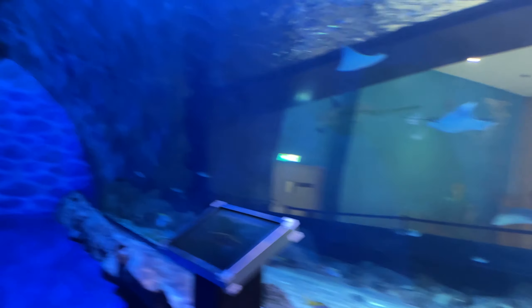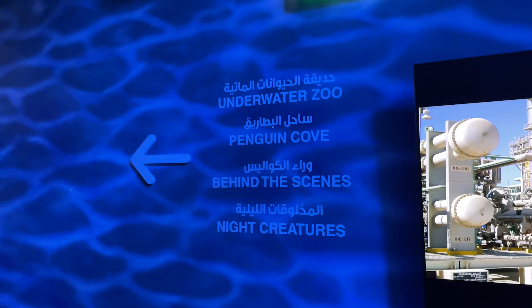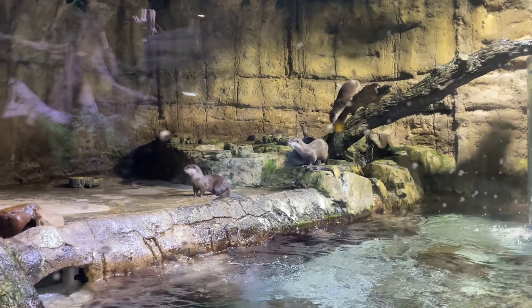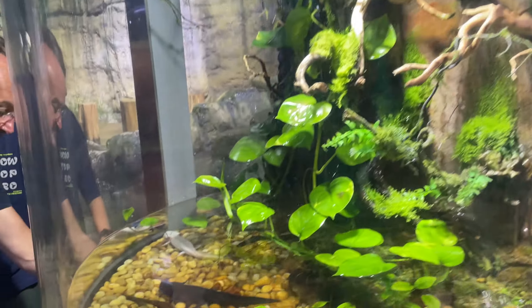Look at all this — underwater zoo, penguin, Behind the Scenes, Night Creatures. So now we have to see. These are raccoons. I think these are raccoons. Here we have habitat type.